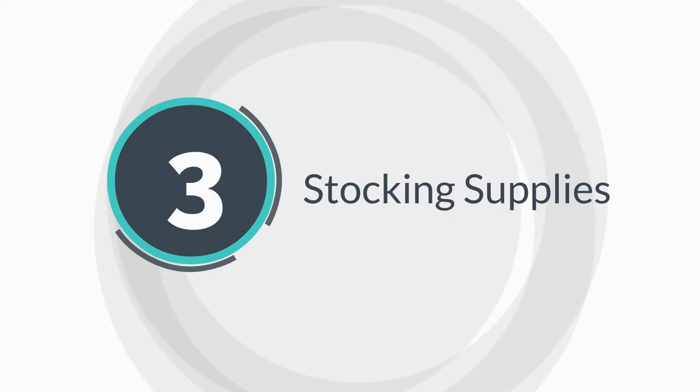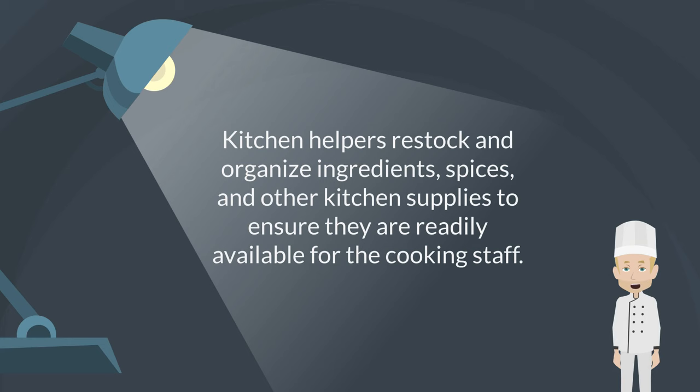Stocking supplies. Kitchen helpers restock and organize ingredients, spices, and other kitchen supplies to ensure they are readily available for the cooking staff.